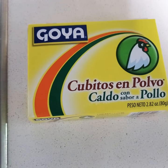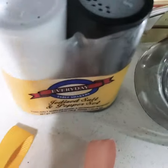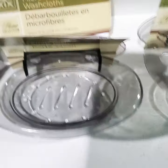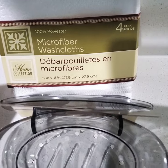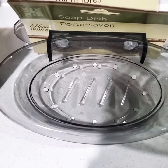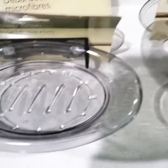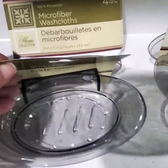I have a Goya Seasoning — it's very good. I also have some Salt and Pepper. I have a Microfiber Washcloth, it comes in fours. And I also have a Portable Soap Dish — you can stick it on the wall and take it along with you.